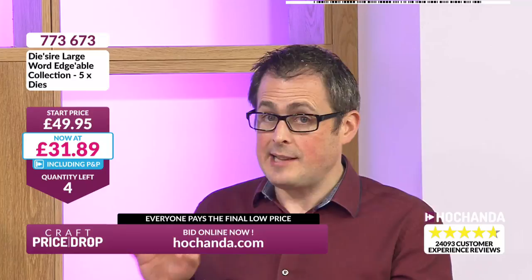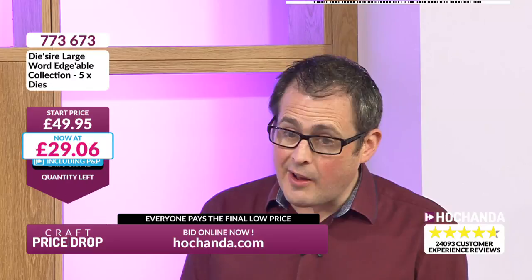If you order now you will get these — hopefully not miss out. At £31.89, we said it looked like the auction might close on or around £34 — but now it's working out at £5.99 a die. Leslie, you're going to love that price — you were in £5 ago, but we've saved you about a pound per die since you got in. It's now £5.99 a die, and it was £9.99 at the start of the auction. Why not get all five for £29.06?